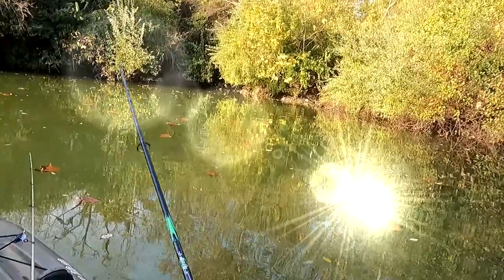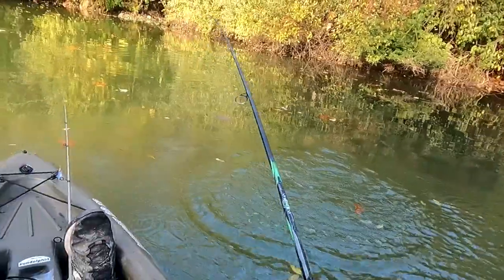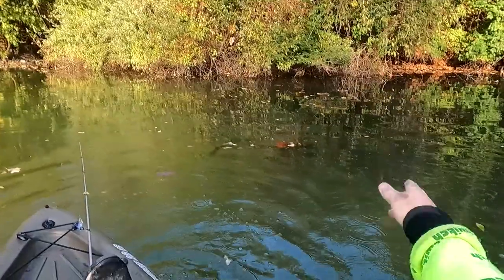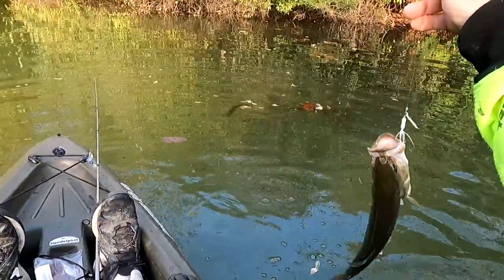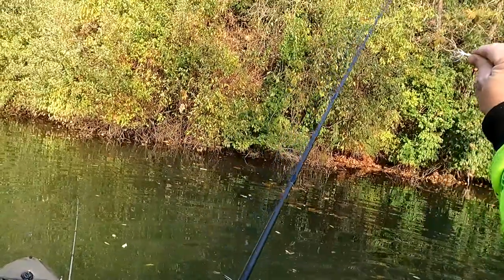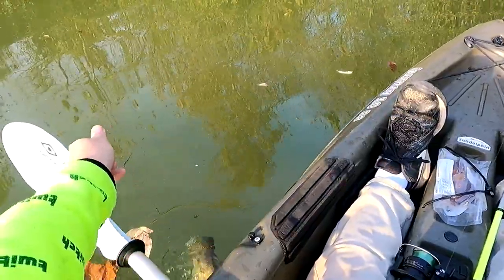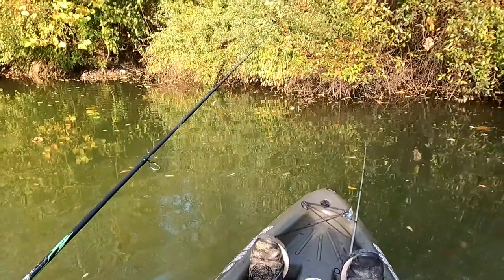I seen him come out and grab it though. He came right out of the bush — it's a little bass. That's a pretty little bass though, beautiful. Thank you buddy, very much appreciated. He came right out of them bushes right there.